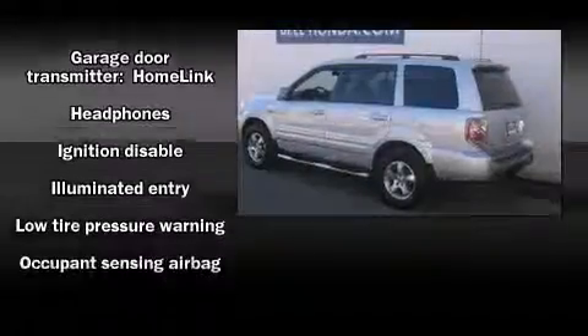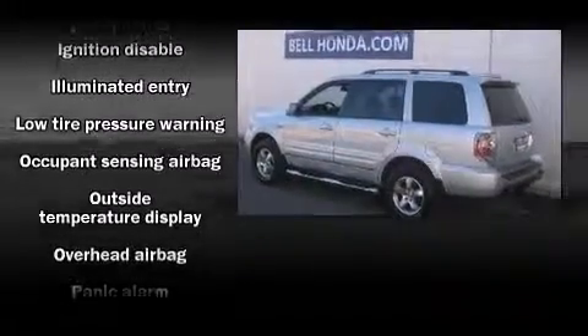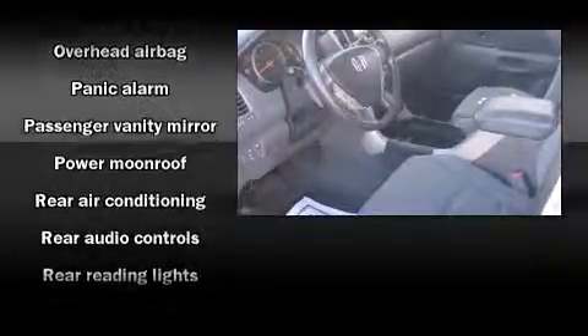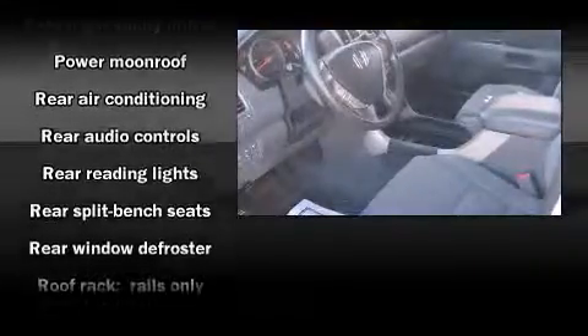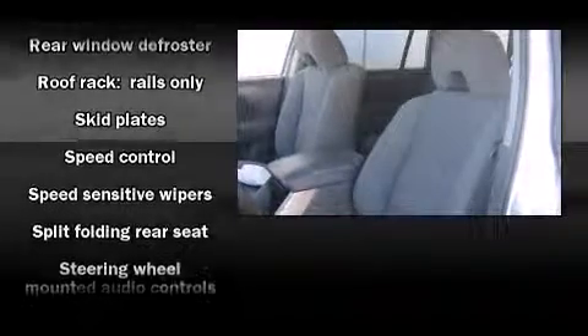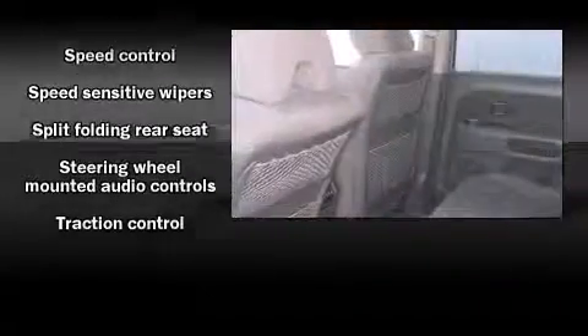Honda ensures the safety and security of its passengers with equipment such as traction control, a security system, and four-wheel disc brakes with ABS. Electronic stability control stands out as a technologically savvy innovation, keeping you better connected to the road.